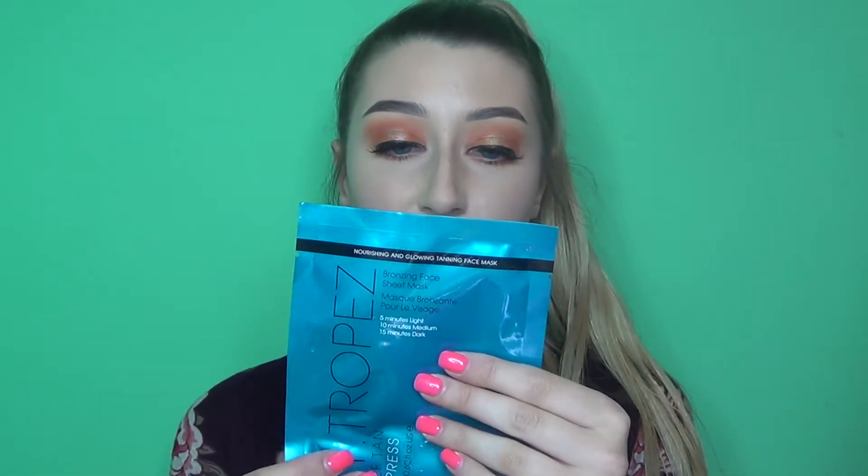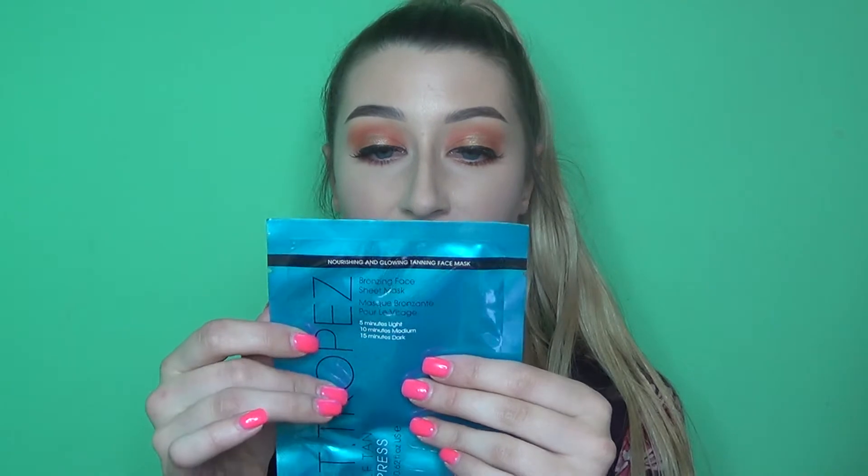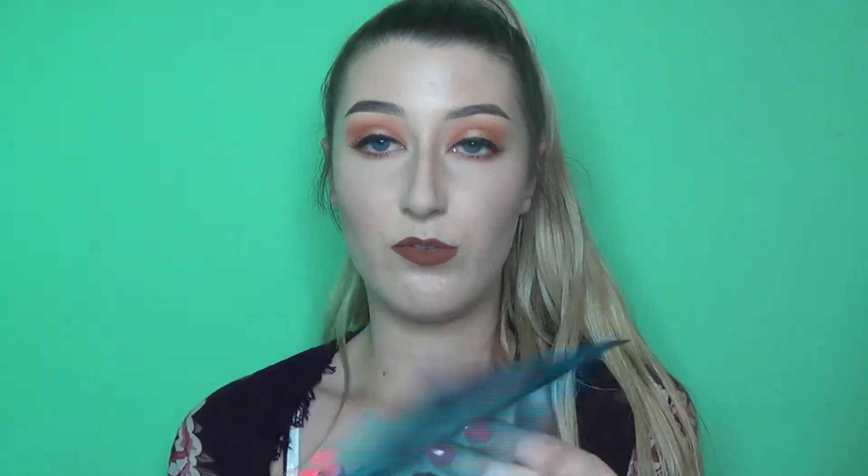The next thing in this category is the Saint Tropez Self Tan Express Bronzing Face Sheet Mask, which I've had for a few months and haven't used yet. This is very unique — I've never seen anything like it. You apply it to your face and leave it on for five minutes for a light tan, 10 minutes for medium, or 15 minutes for dark. This was $3.99.